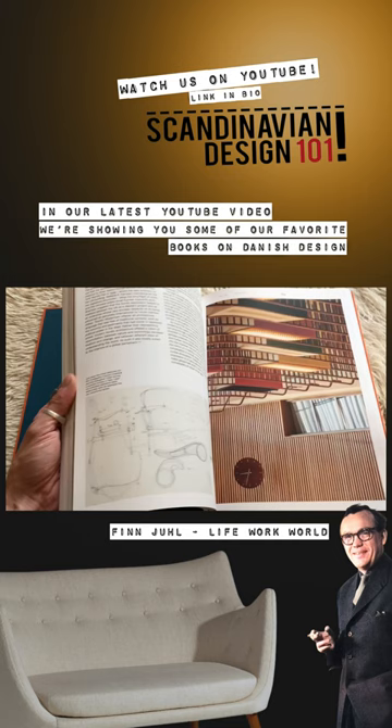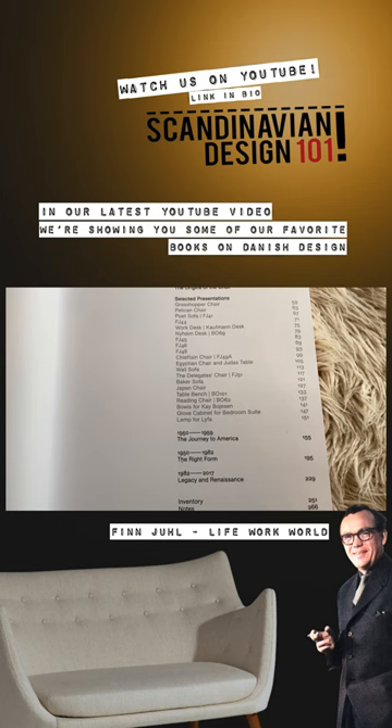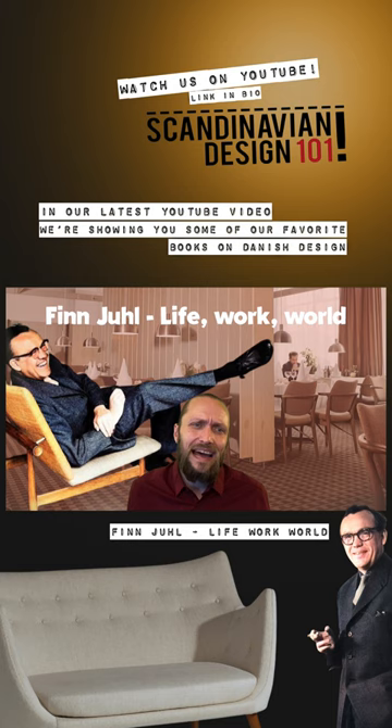As you can see on the content page, the book is basically chronological. It starts out in 1912, when Hjul was born, and ends way after his death with a discussion about his legacy.